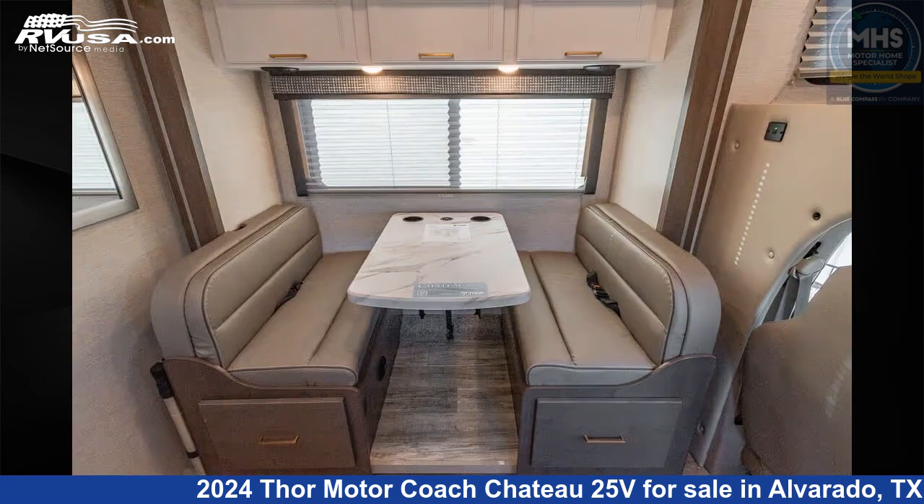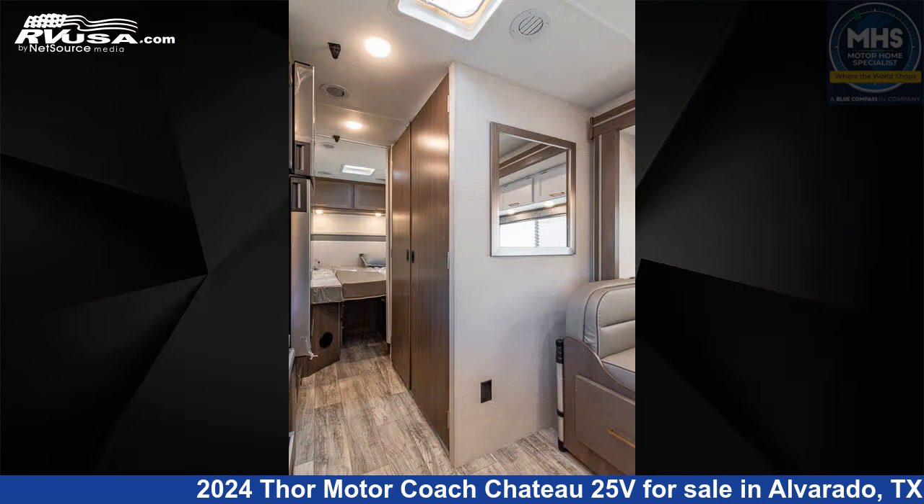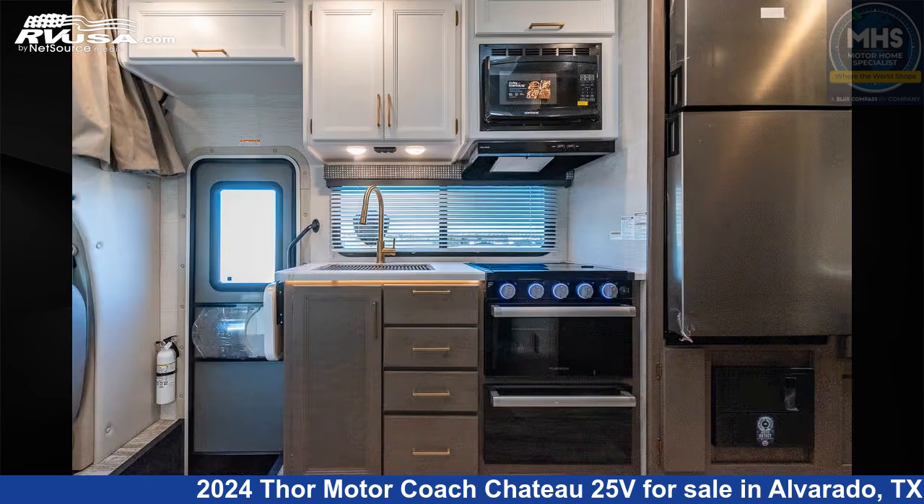This new Thor Motor Coach is 26 feet 5 inches in length and features a Harbor Blue and Malibu interior. This 2024 Thor Motor Coach Chateau 25V is built on a Ford chassis and is powered by a Ford engine.